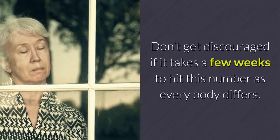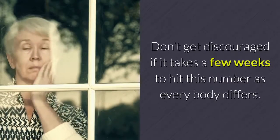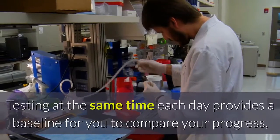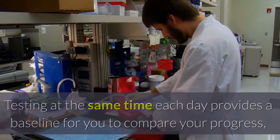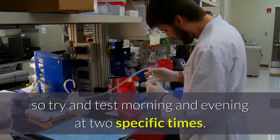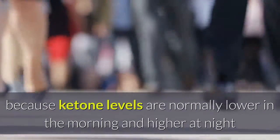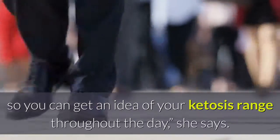Don't get discouraged if it takes a few weeks to hit this number, as every body differs. Testing at the same time each day provides a baseline for you to compare your progress, so try to test morning and evening at two specific times. Morning and night testing is recommended because ketone levels are normally lower in the morning and higher at night, so you can get an idea of your ketosis range throughout the day, she says.